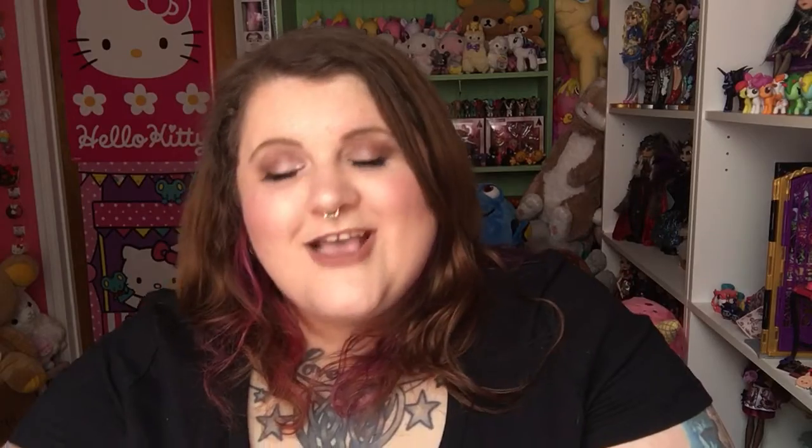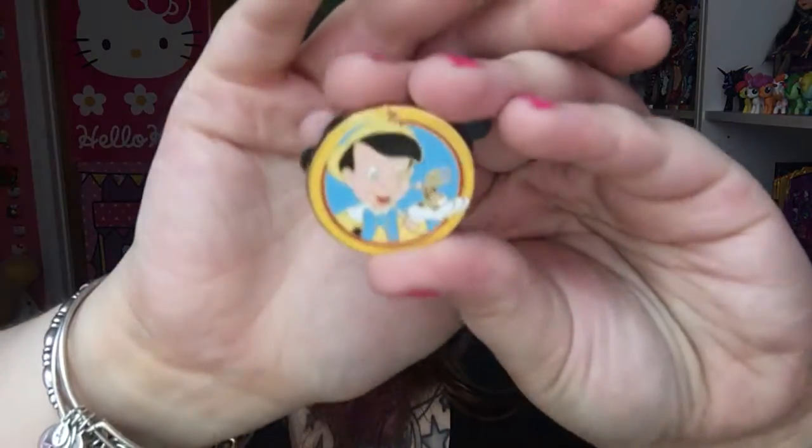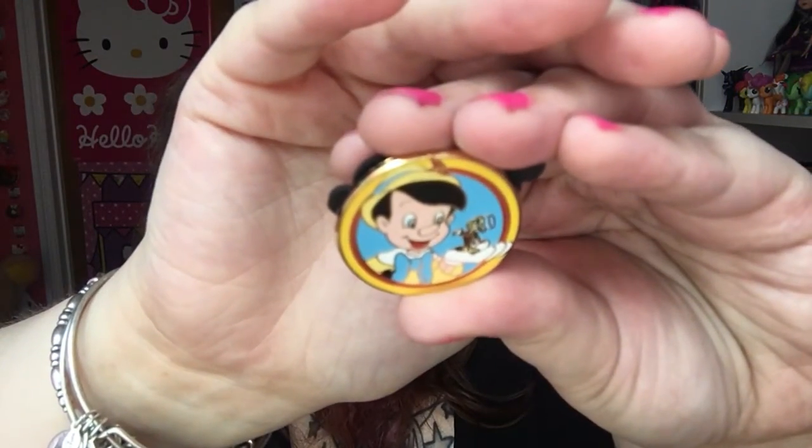And then the last one I got in this set is Pinocchio and Jiminy Cricket. So cute.